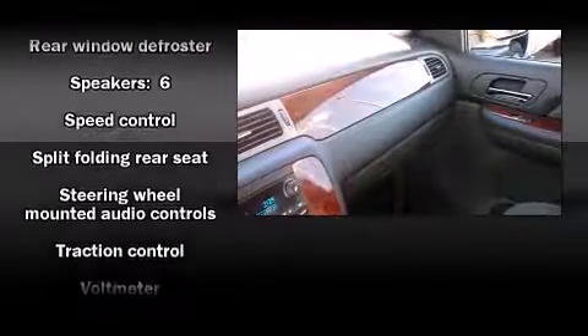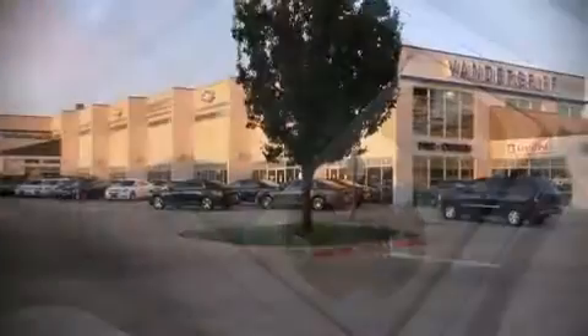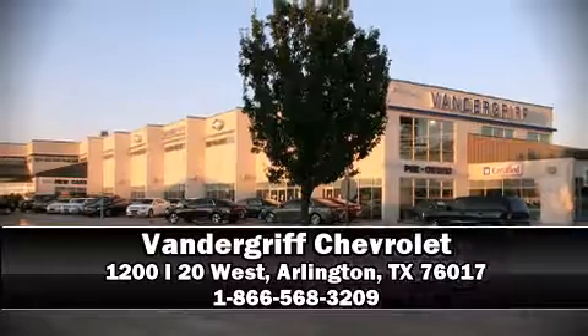Curtain airbags combined with standard stability control create a comprehensive safety network. Our sales reps are knowledgeable and professional. Stop in and take a test drive.